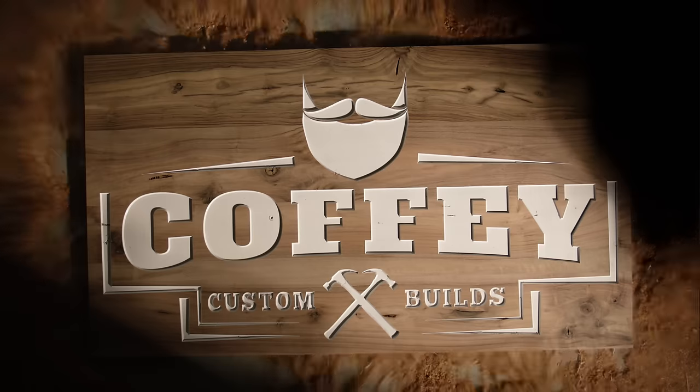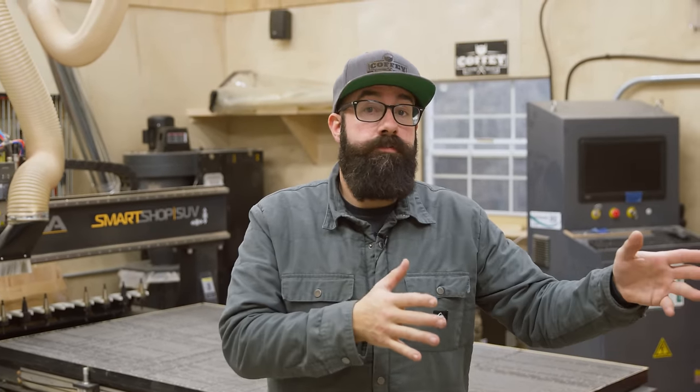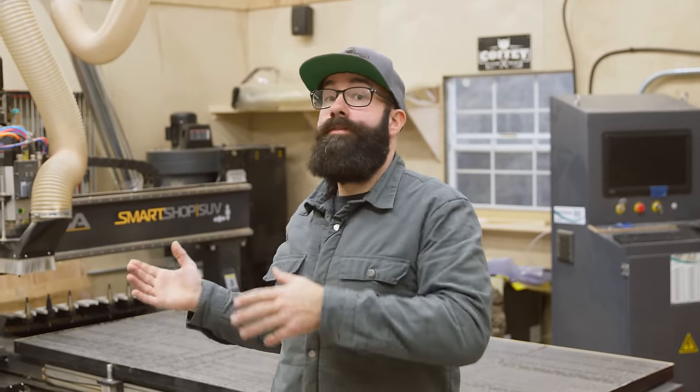I'm Mike Coffey, and this is my shop. Coffey Custom Builds does heirloom, one-off custom furniture, as well as production runs and cabinetry.